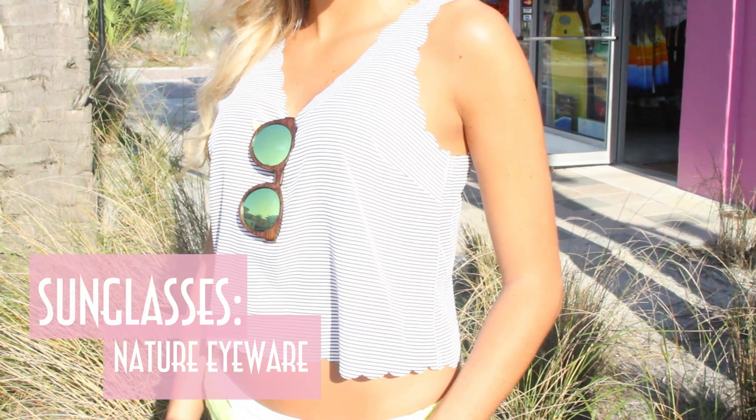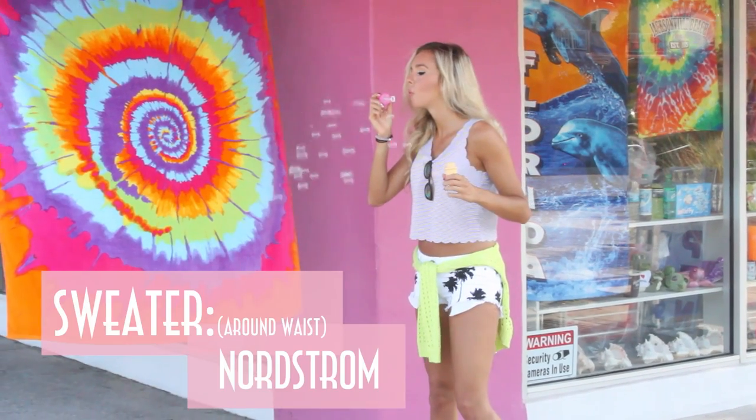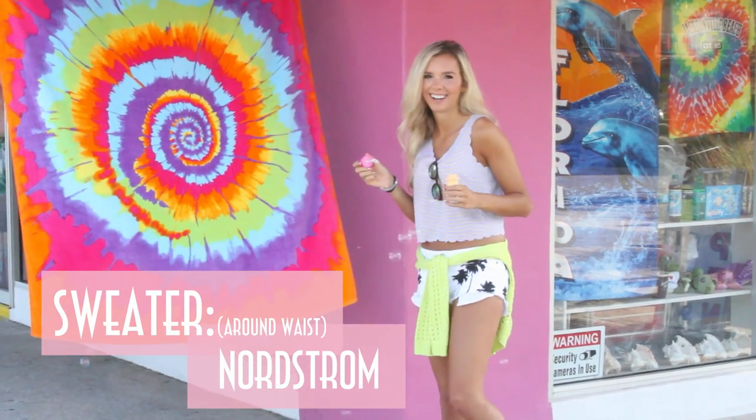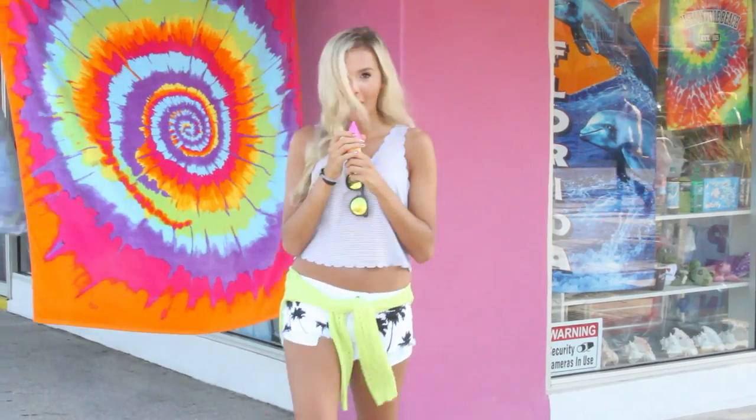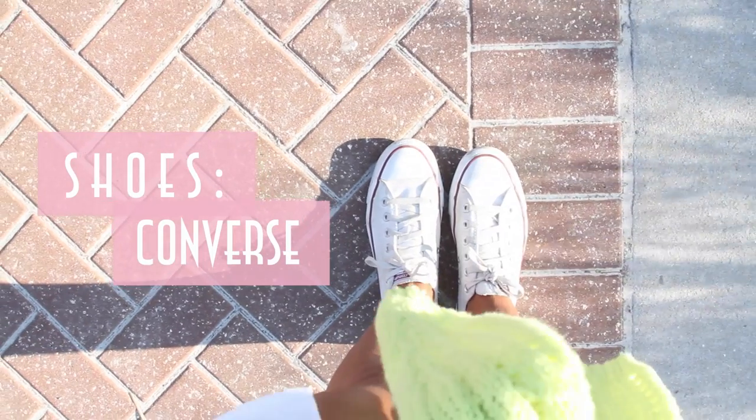And my Nature Eyewear sunglasses — since there are green reflective lenses in the glasses, I thought it'd be really cute to pair a bright green sweater with it to make it pop. And to bring the look together I paired it with my Converse.